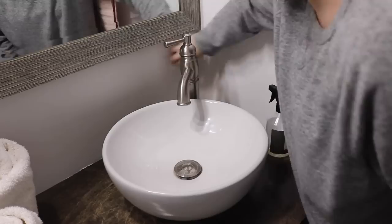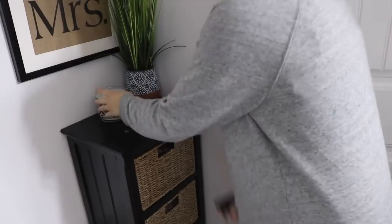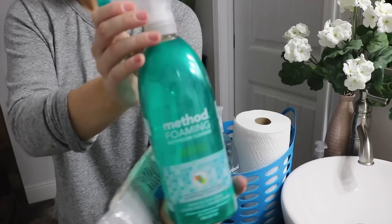I also wipe down the wall right here because I use a charcoal powder to brush my teeth and it never fails to get on the white wall. Then I wipe down this other little caddy we have in the bathroom because dust likes to show up on black. Then I go ahead and take down the main bath towel — that's really the only one we use — and throw it in the wash.